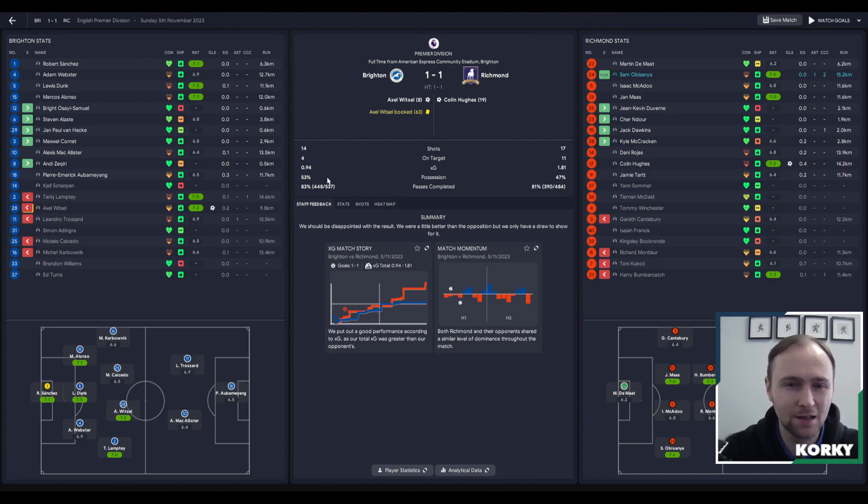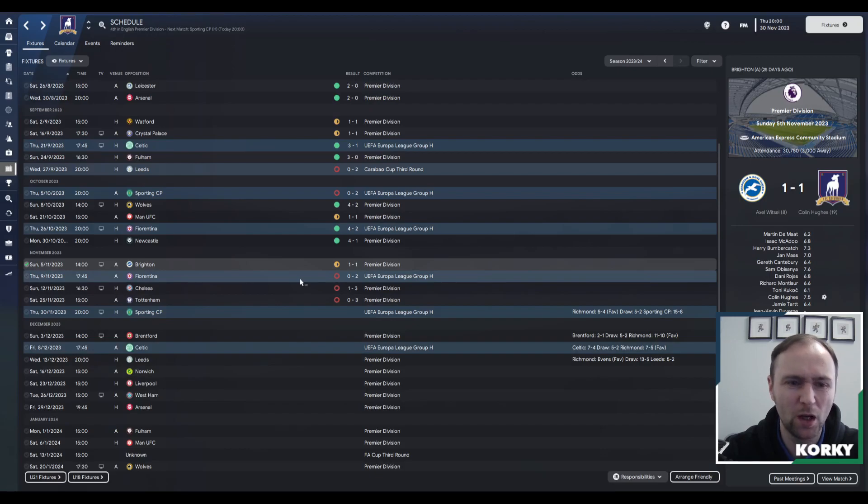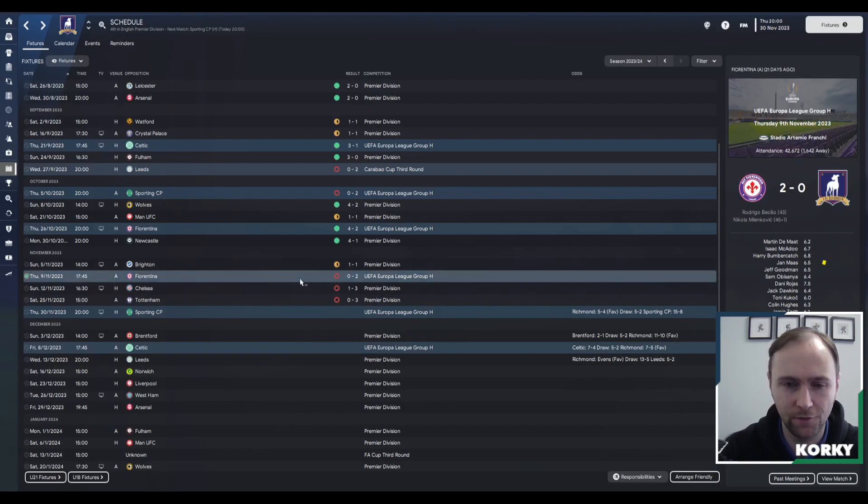The rest of the match was pretty evenly balanced — shots 14 to 17, we had more shots on target and better expected goals. They had more possession and a better pass completion rate, but it was fairly even. The 1-1 was probably the correct result. We then played our second Europa League game against Fiorentina, away from home.